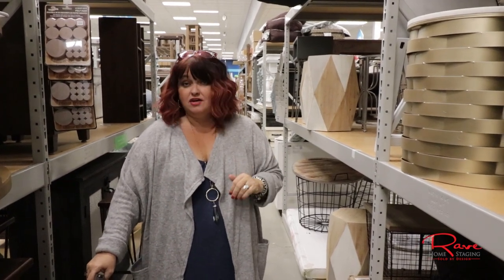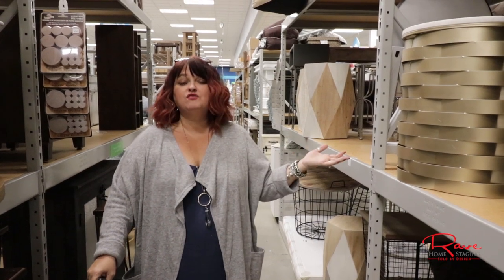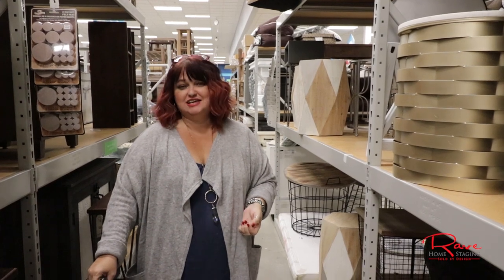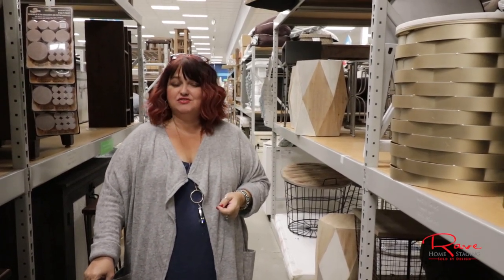They're really cute — I get a lot of compliments on them from homeowners and in our staging photos on social media. I hope you've enjoyed our tour at the At Home store, one of my favorite places to purchase inventory as I'm growing my home staging business. Thanks for joining us.